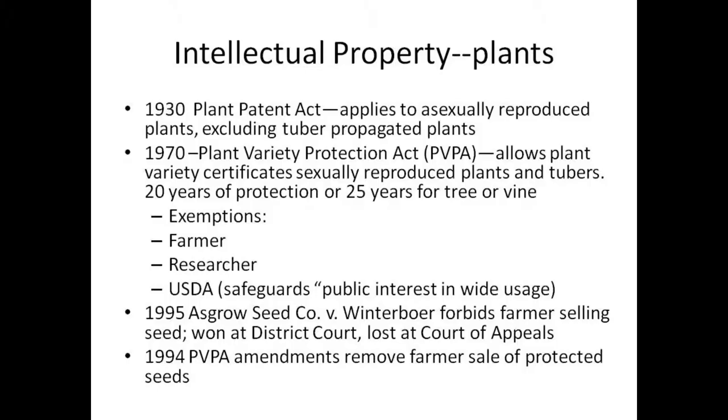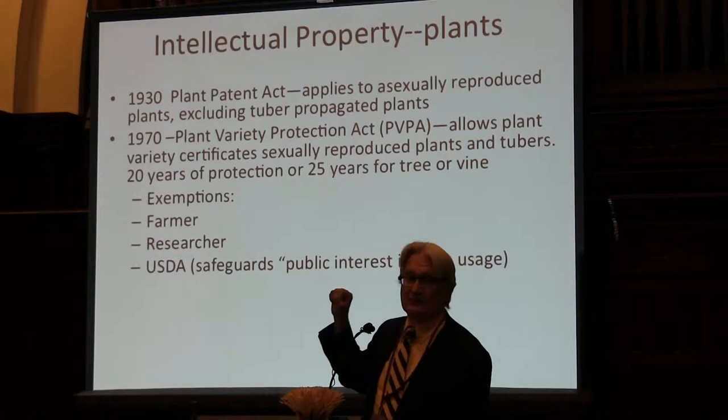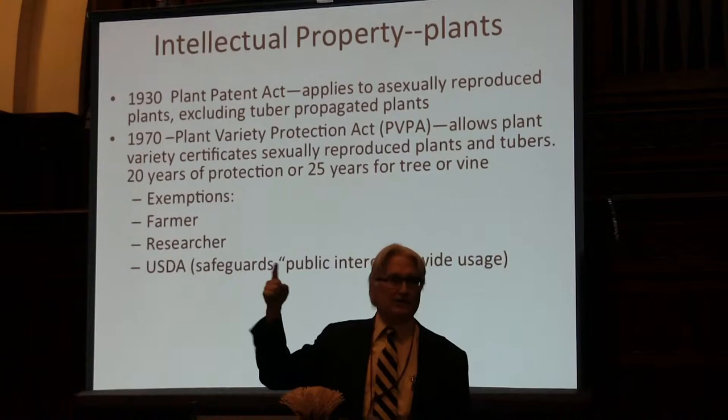In 1970, the Plant Variety Protection Act came in. These are two separate things. The Plant Variety Protection Act gives plant variety certificates — it's sort of like patent protection because you can exclude people from using those plants. It only applied to sexually reproduced plants and tubers, and there are 20 years of protection, except there were 25 years of protection for a tree or a vine. There were three important exemptions in the Plant Variety Protection Act of 1970.